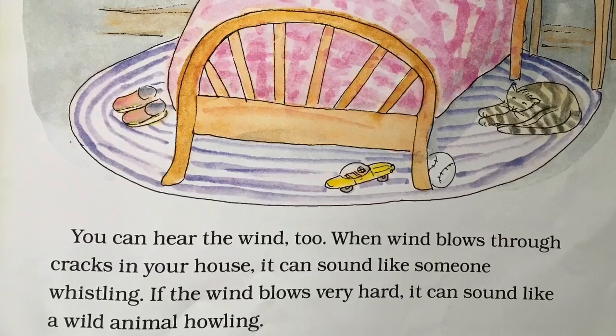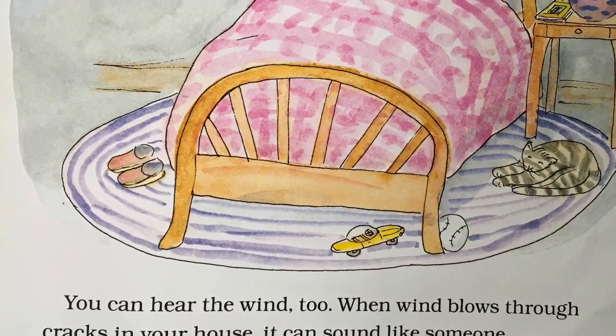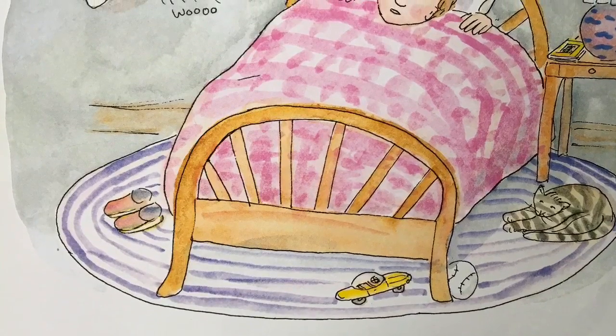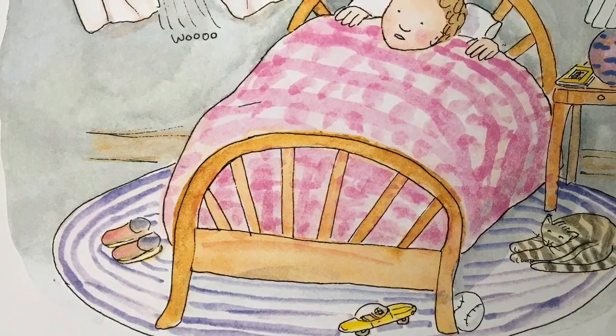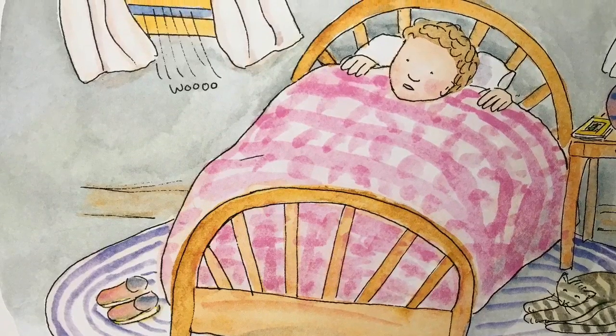You can hear the wind, too. When wind blows through cracks in your house, it can sound like someone whistling. If the wind blows very hard, it can sound like a wild animal howling.